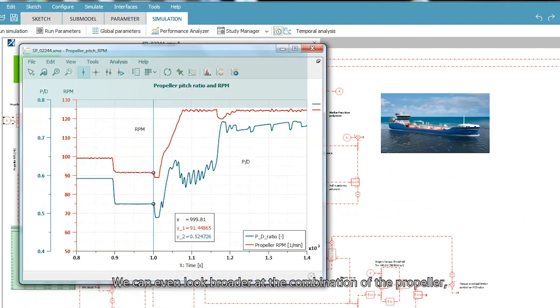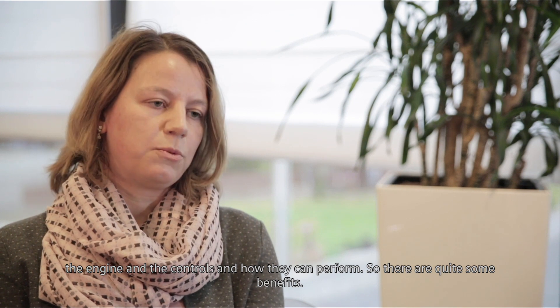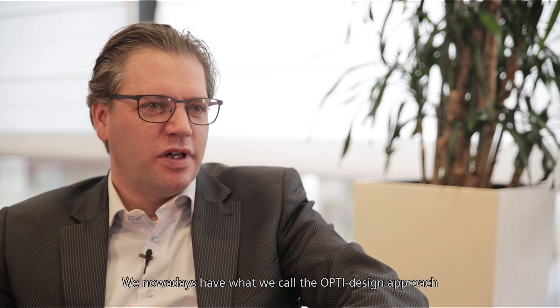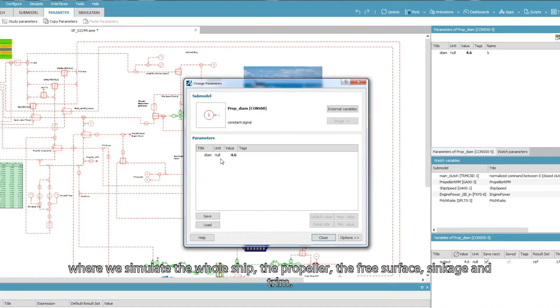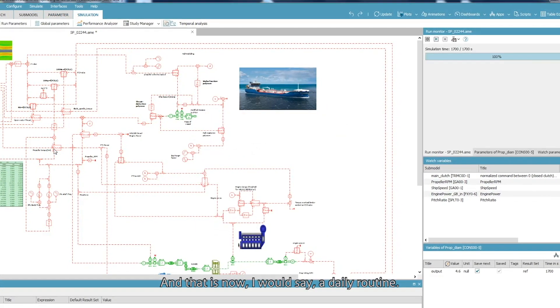We can even look broader at the combination of the propeller, the propulsion and the engine, and the controls and how they can perform. So there's quite some benefit. We have nowadays what we call the opti-design approach, where we simulate the whole ship, the propeller, the free surface, sinkage and trim. And that's now, I would say, a daily routine.